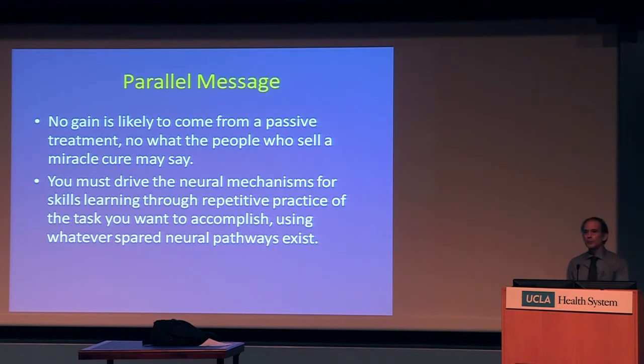A parallel message is that you don't get any gains from passive treatment — you have to be engaged and involved. There are no miracle cures. You have to drive the neural mechanisms for skills learning. This practice isn't just something happening in the world; it's changing the way your brain manages information, transforming the smoothness and memory of brain pathways for carrying out those tasks. Practice actually makes stronger connections between nerve cells in the synapses that make you able to carry out a skilled task. You're training your brain as you train yourself.